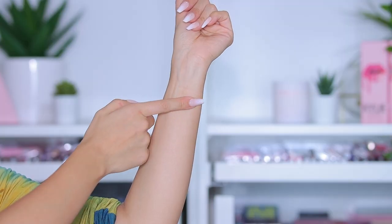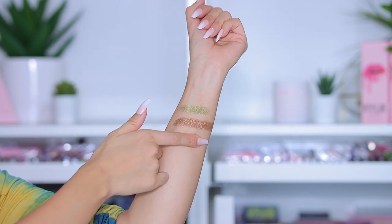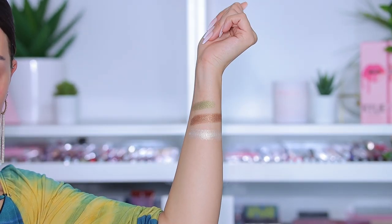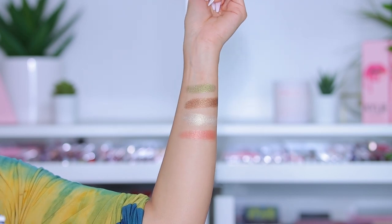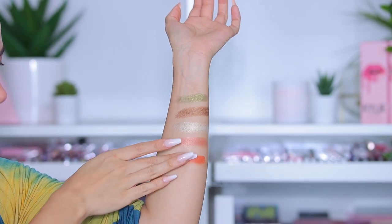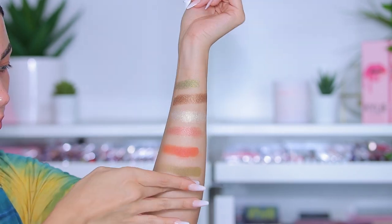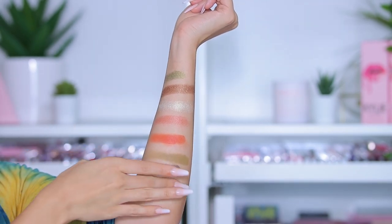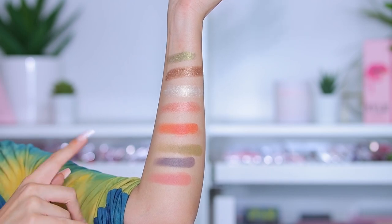I'm going to start with the eyeshadow palette and show you swatches first. Starting with Dirty Martini — that's pretty. Then Shaken Not Stirred, then No Vermouth — a beautiful icy color — and Kar Jenner, which is a beautiful peachy tone. For the mattes, I'll swatch Cocktail O'Clock, Two Olives, Walkie Talkie, and Can You Hold — a mauve pinkish shade. The shimmers are really pigmented; the mattes needed two swipes to get more pigmentation.